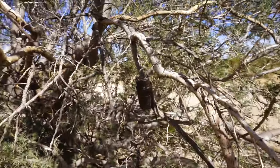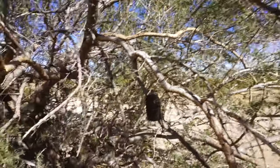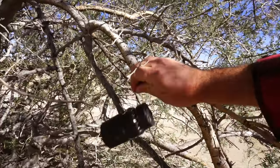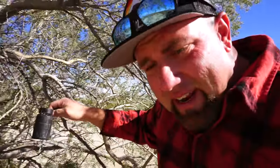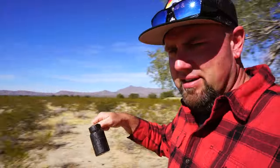I promise we're gonna get to the lake, but I just happened to spot something in the tree and I want to see what this is real quick. Check this out. There's something in it. If it's anthrax and I die, you'll know where I'm at. But let's check out what this is.